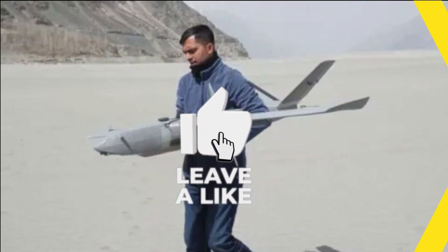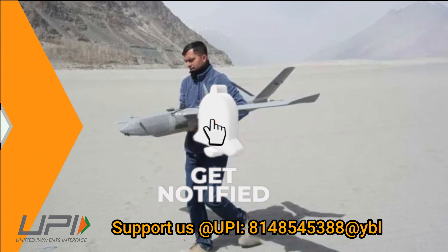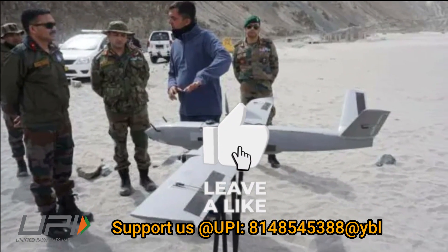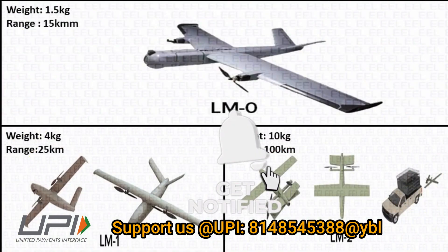This was today's update. Please let us know your views in the comment section. If you like the video, do not forget to like, share, and subscribe. With this, I would like to say goodbye and Jai Hind. We will be soon back with more interesting developments happening in the defense sector.